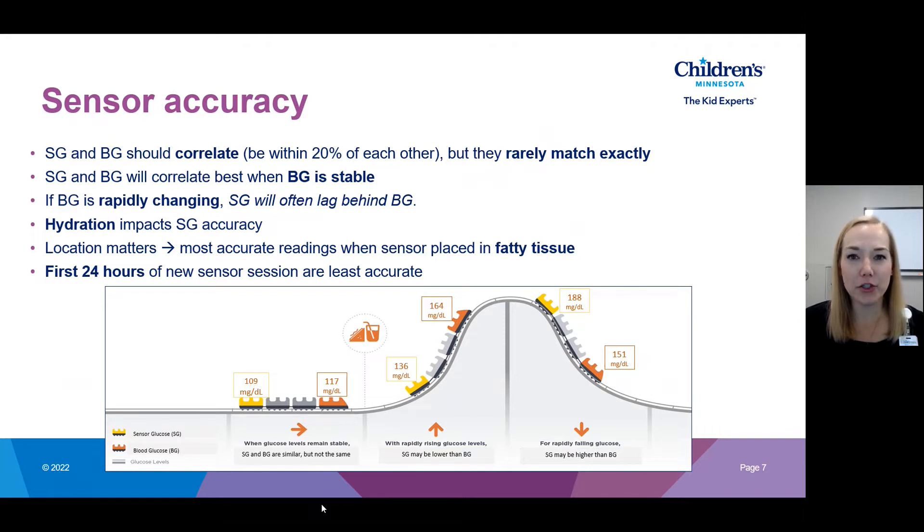The first 24 hours of a new sensor session is your least accurate because the sensor is newly introduced into the interstitial fluid and needs time to soak up fluid before becoming accurate. Many people choose to do a finger stick or two after starting a new sensor session just to compare values. This isn't required — it's based on comfort level — but you'll likely see a bigger discrepancy those first 24 hours.